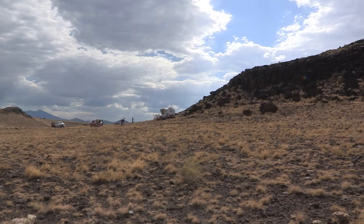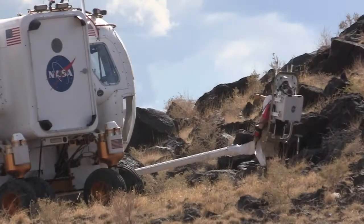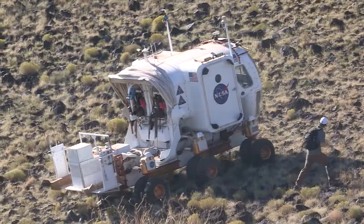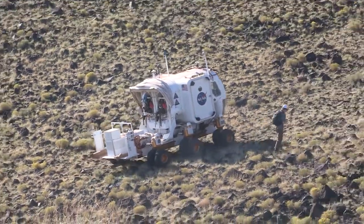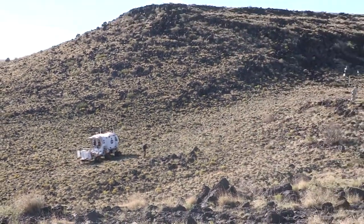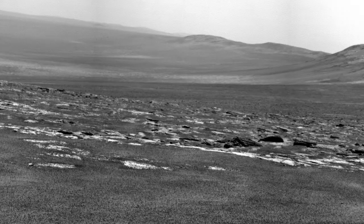Desert RATS is one of a suite of NASA's analog tests. RATS is an acronym for Research and Technology Studies. 2011 marks the 14th Desert RATS mission and the project's first simulated mission to an asteroid. The possibility of visiting an asteroid presents NASA with challenges the agency is only beginning to tackle. While astronauts have visited the moon and engineers have landed rovers on Mars, no one has even simulated a mission to an asteroid. Until now.